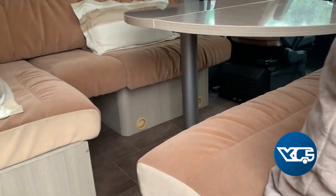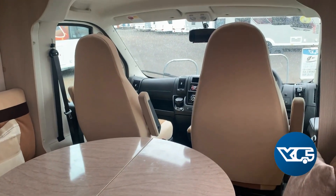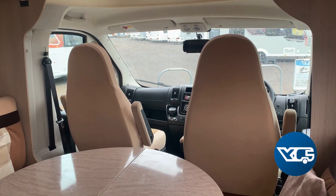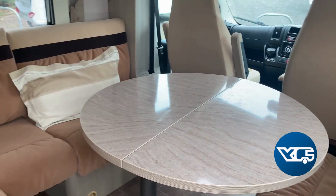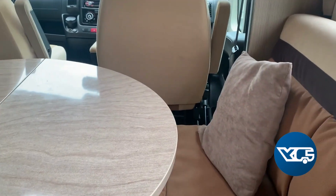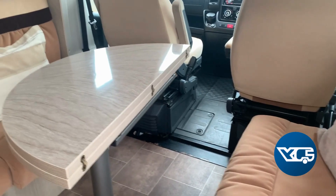I'll show you the habitation. We've got the driver's and passenger seats which obviously swivel around, and then you can make use of the table that's there in the nice big lounge area. The table does flip back over to give you a little bit more room where you need it.